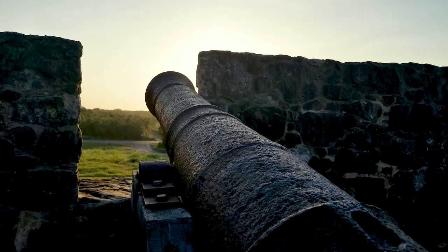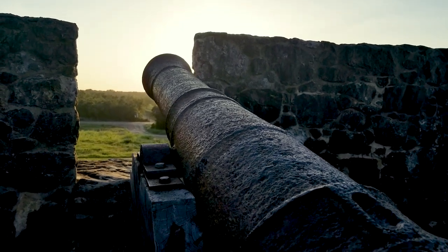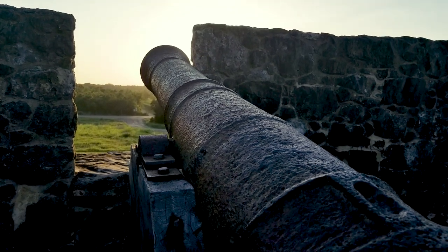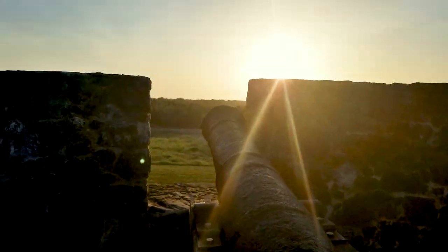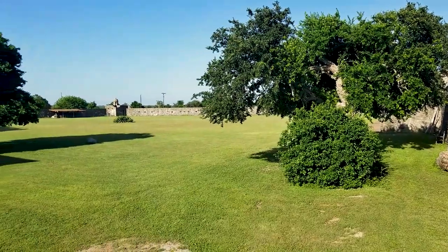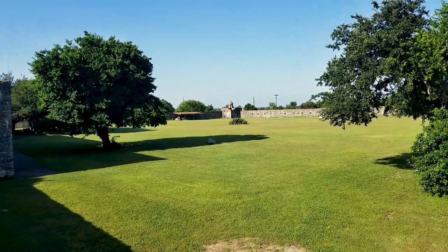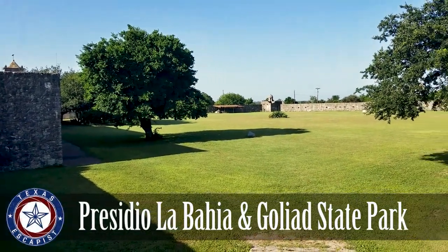Next up on the list, we're going to move into the Texas Revolution. Some of the obvious locations for this time frame would be the Alamo, the San Antonio Missions National Historic Site, or the San Jacinto Battleground. Instead, I've chosen a location that is equally as important to the story of the Texas Revolution but doesn't get quite as much traffic. It's located just downriver from the Alamo, and it's called Presidio La Bahia.